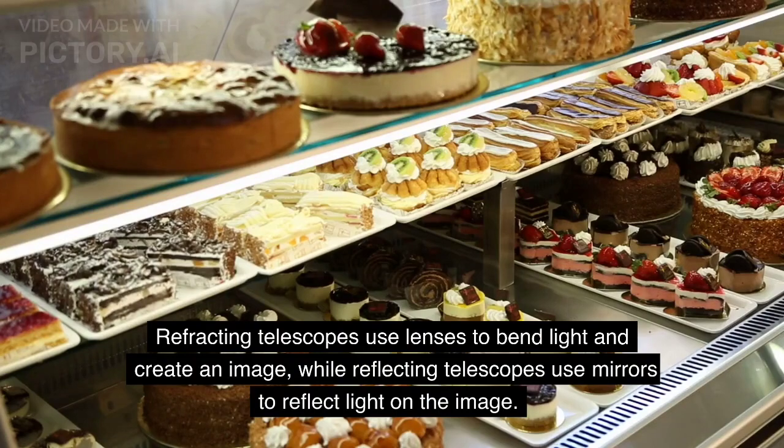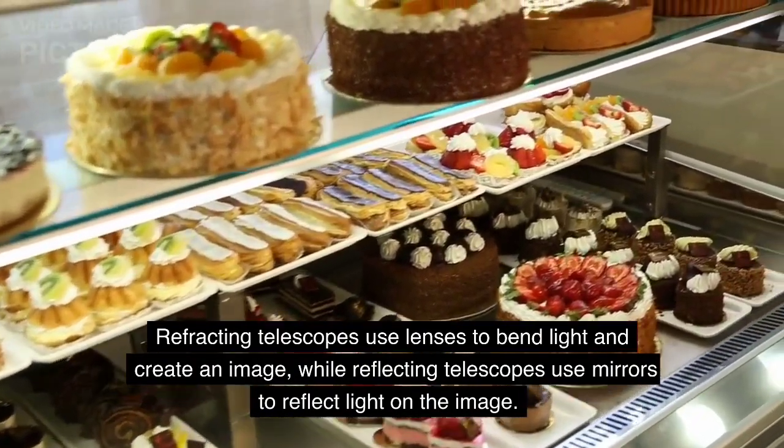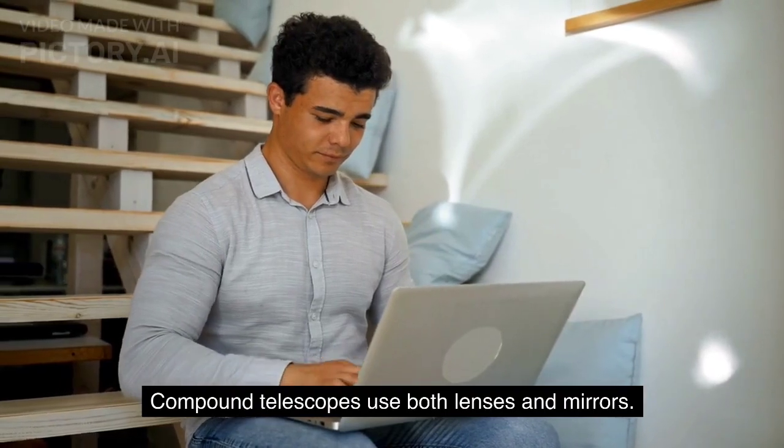Refracting telescopes use lenses to bend light and create an image, while reflecting telescopes use mirrors to reflect light and form the image. Compound telescopes use both lenses and mirrors.